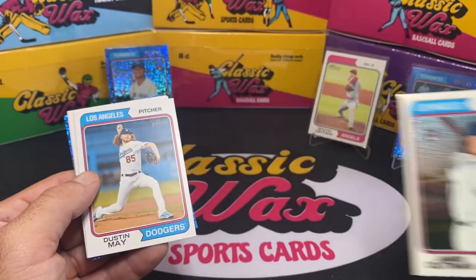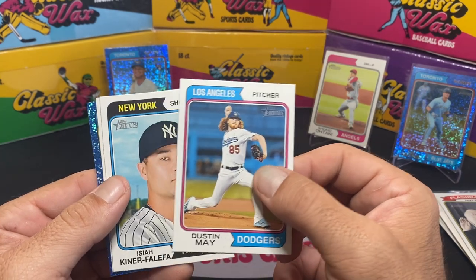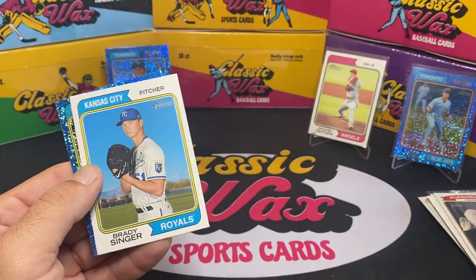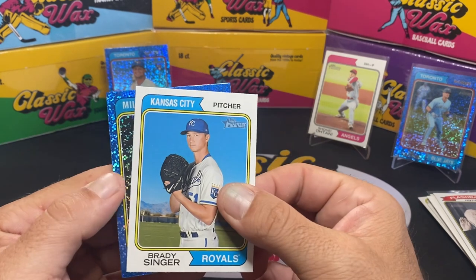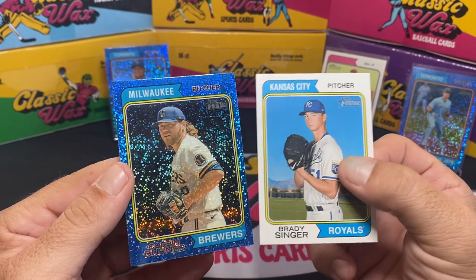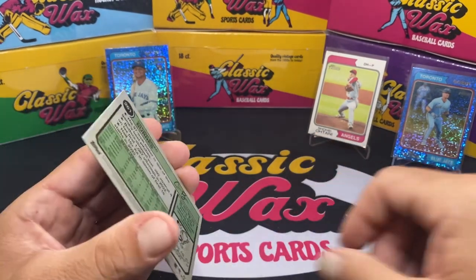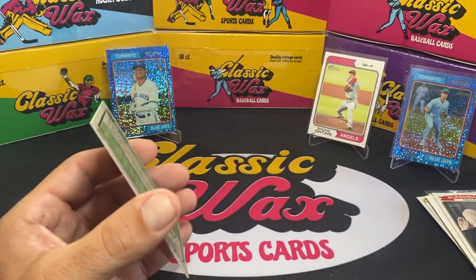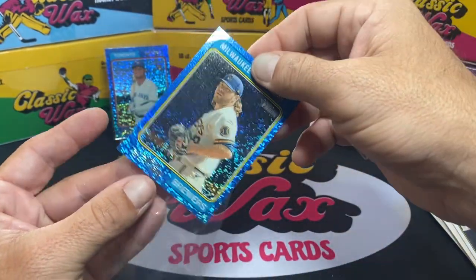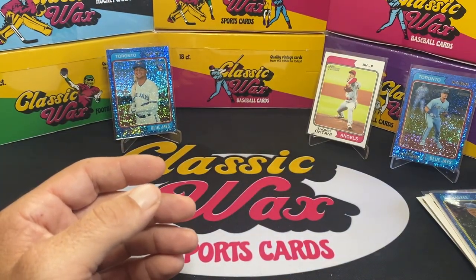It's the chrome-coated numbered card — that's pretty sweet. I love this guy — Dustin May, just love this guy. Isiah Kiner-Falefa, Brady Singer, and who do we got — we've got a Milwaukee Brewer, Corbin Burnes. Did he win the Cy Young last year? I don't even know. That's not a bad pack with those two hit cards in it — the Burnes here. But we didn't get the big card we were hoping for. We still got one more pack.